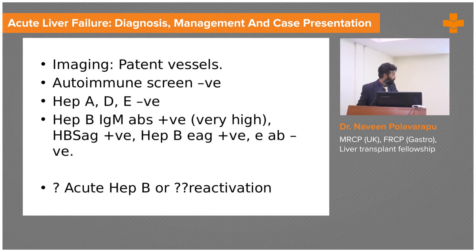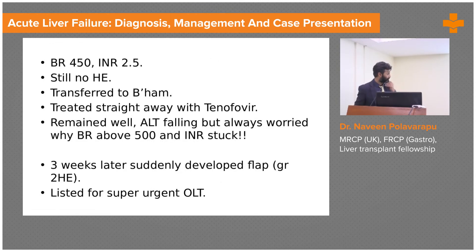On imaging, portal vessels were patent. We look at imaging for acute Budd-Chiari as some patients can present with acute vascular failure. Hepatic veins and IVC were patent. Autoimmune screen was negative, Hep A and D were negative. The IgM core antibody was highly positive, HBsAg was positive, and HBeAg was positive — indicating high infectivity. This patient had a reactivation of hepatitis B, not a new acute infection. Previous imaging showed no cirrhosis or fibrosis.